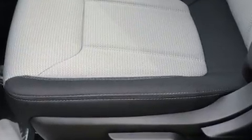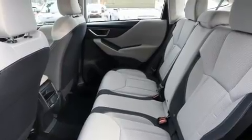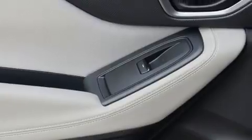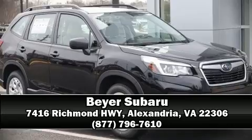Subaru ensures the safety and security of its passengers with equipment such as dual front impact airbags with occupant sensing airbag, head curtain airbags, traction control, brake assist, ignition disabling, and four-wheel disc brakes with ABS. Stop by our dealership or give us a call for more information.